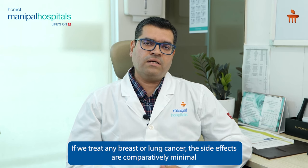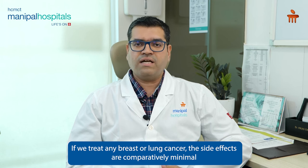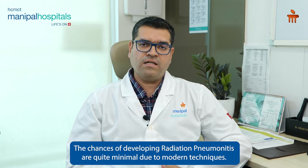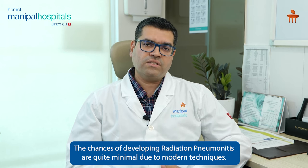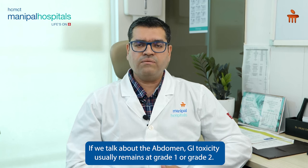If we treat for lung cancer, these side effects are minimal. Radiation morbidities are very minimal with today's modern techniques. If we talk about GI toxicity, it is just grade 1 or grade 2.